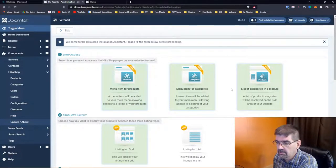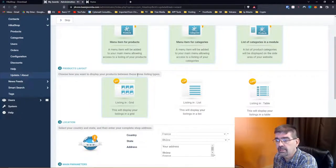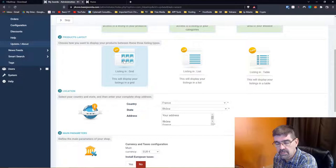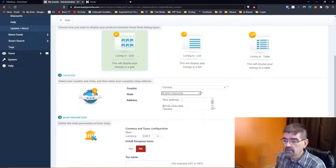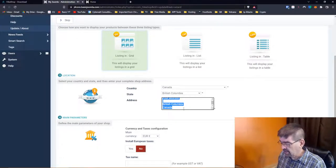Menu item for products — let's leave all three in; that will help us see what's happening. Choose how you want to display your products between these three listing types: grid, list, or table. I'm going to go with a grid — I like the div because it's more responsive for mobile. Select your country — I am still in Canada, in British Columbia. I'm going to fill this out today because I may just use this work for another site I need to install a shopping cart on.